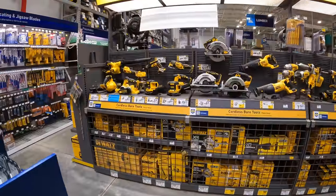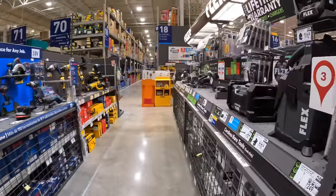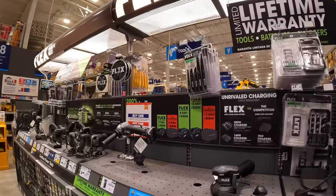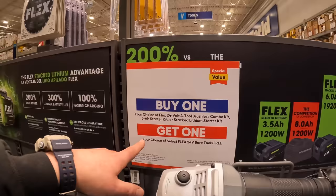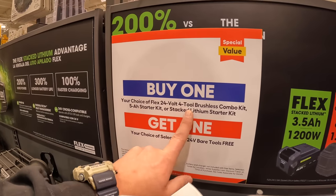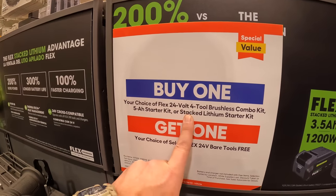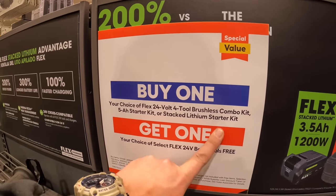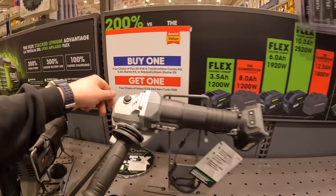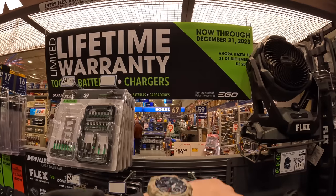Flex doesn't have pictures up on display, but they do have this deal: buy the four-tool combo kit, a 5 amp hour starter kit, or a stacked lithium starter kit and get a free Flex tool. They also have a lifetime limited warranty offer running to December 31st, 2023.